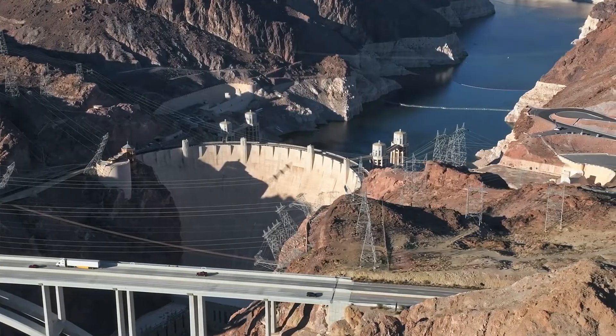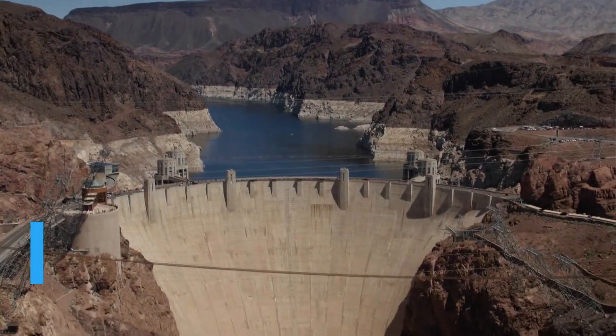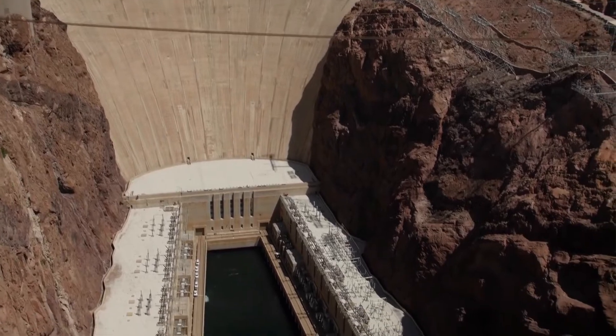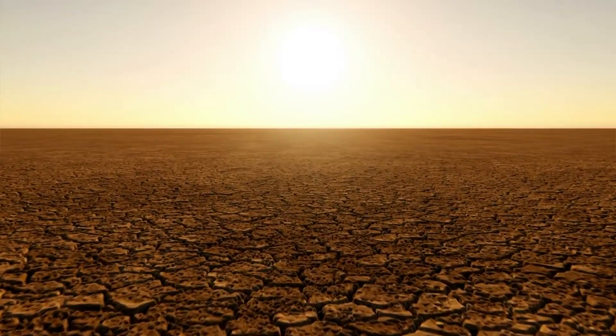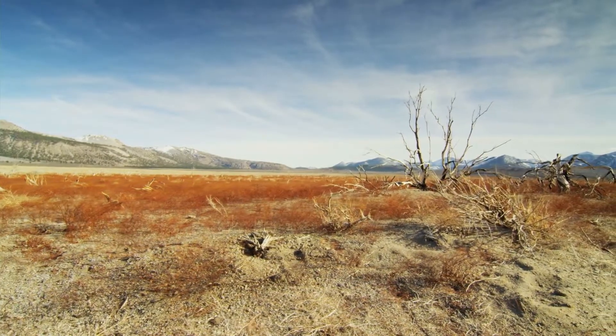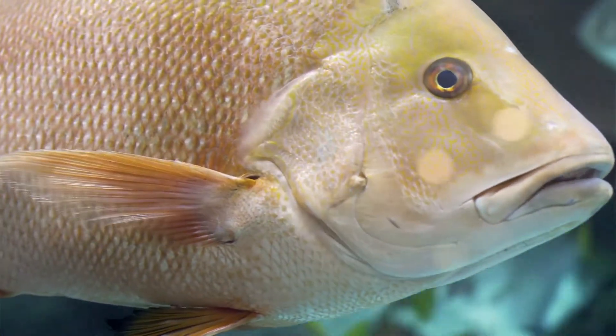Construction for the Hoover Dam was completed on March 1st in 1936 — actually two years ahead of schedule and also under budget. Their idea was correct, and the Hoover Dam eliminated natural flooding. But the dam did have negative effects on many different animals and plants that had adapted to the flooding over the years. For example, fish populations downstream were devastated by the dam.